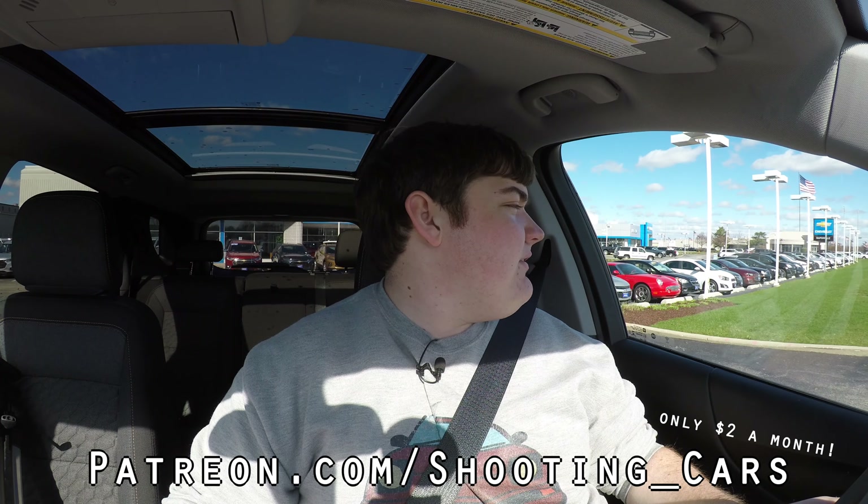If you guys would like to see my videos before they're made public here on YouTube, head on over to my Patreon, where for only $2 a month you can see everything before anyone else can.